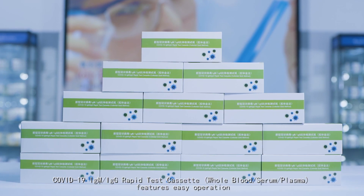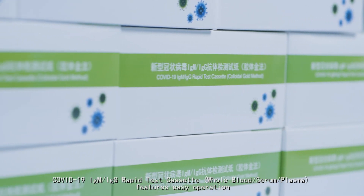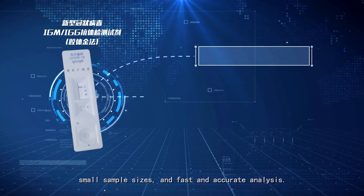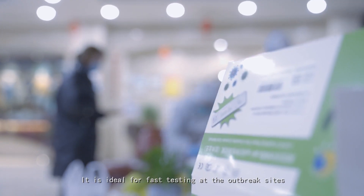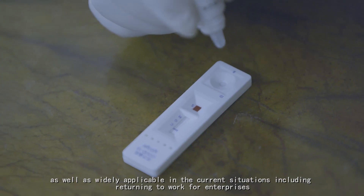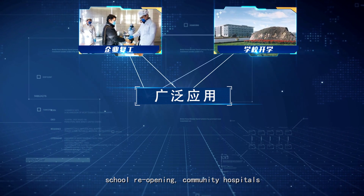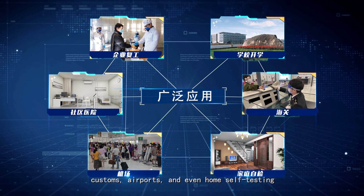The COVID-19 IgM IgG Rapid Test Cassette features easy operation, small sample size, and fast and accurate analysis. It is ideal for fast testing at outbreak sites, as well as widely applicable in current situations including returning to work for enterprises, school reopening, community hospitals, customs, airports, and even home self-testing.